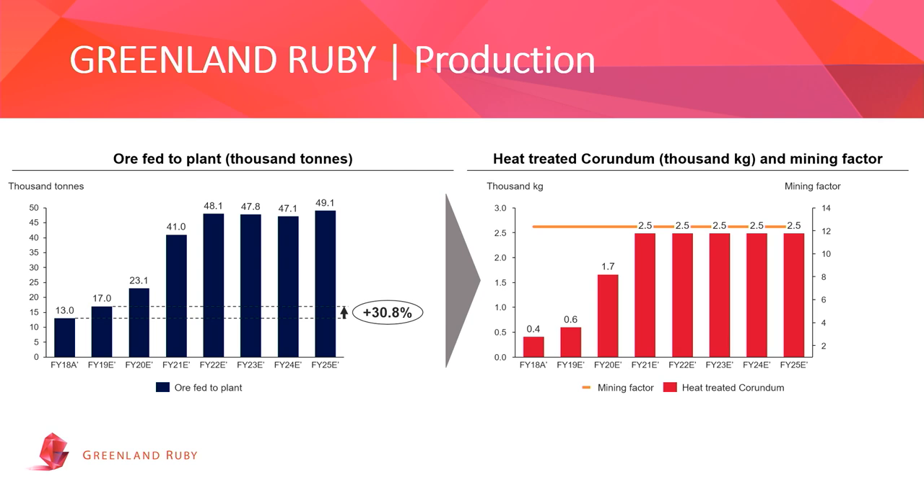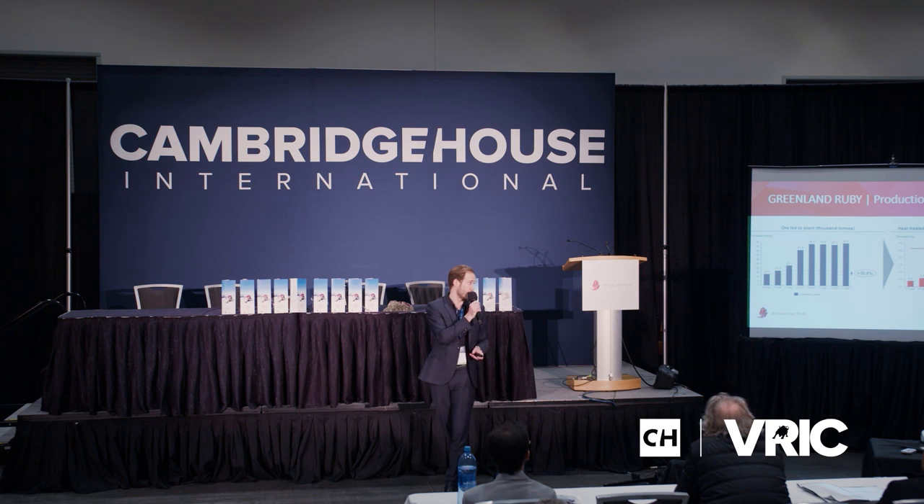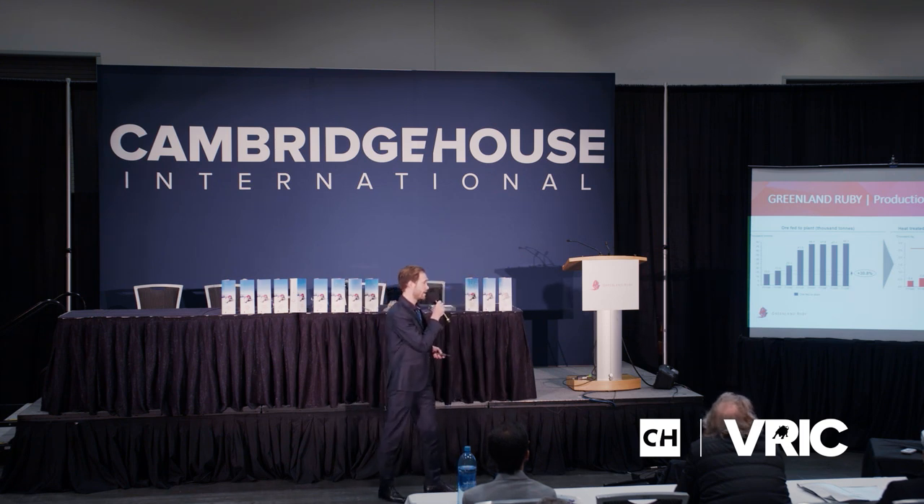Starting in early 2018, late 2017, with production in the mine and the commissioning of the process plants. We produced 13,000 tons of ore in 2018 and 17,000 tons of ore in 2019. We are currently ramping up with a target to reach full production capacity of both the mine and the process plant in 2020–2021. So far, this has given us approximately 1,000 kilograms of heat-treated corundum, finally sorted and graded in our sorting facilities in Bangkok. Over the last two years, we have also installed the capacity to handle our entire production target volume for the coming years.